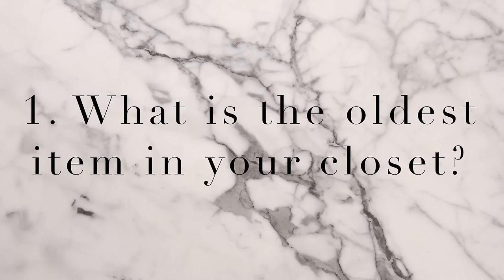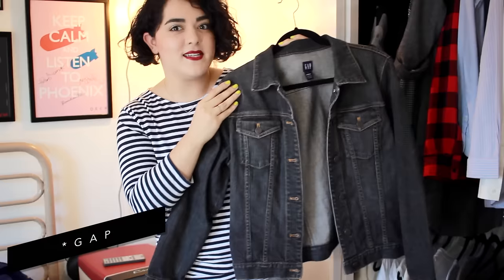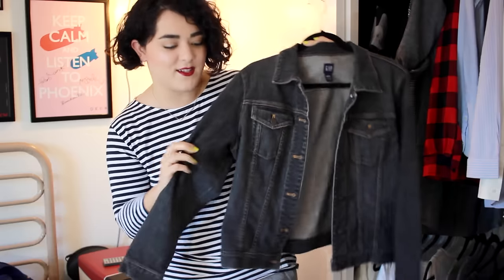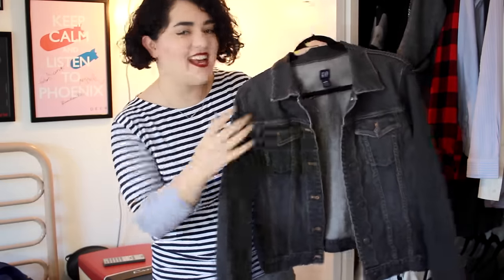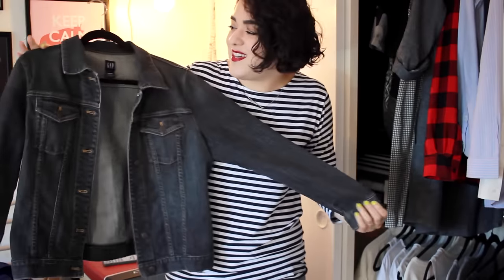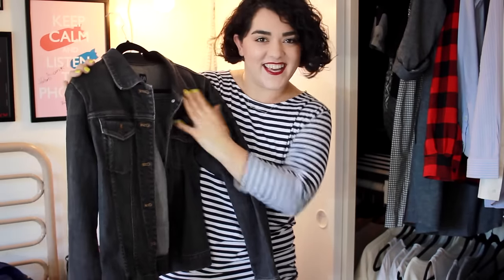My very first question is: what is the oldest item in your closet? The oldest item in my closet is this Levi's jean jacket that I have here. I've had this since middle school or high school. It still fits really well. I didn't used to like it at first just because it is a little bit more of a warmer tone of denim, but now I really like it. It has a boxy fit, it's just very comfortable. I really like jean jackets and I like that this one is so old.